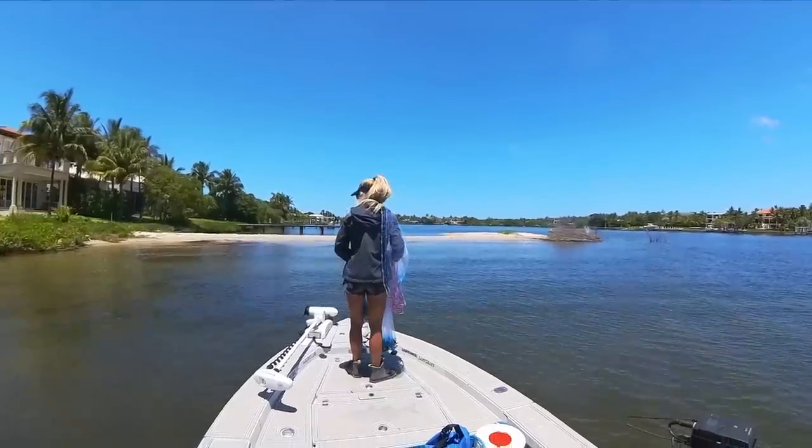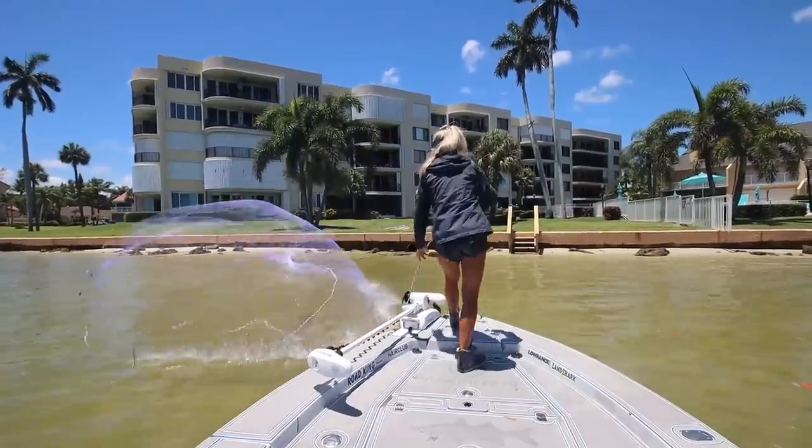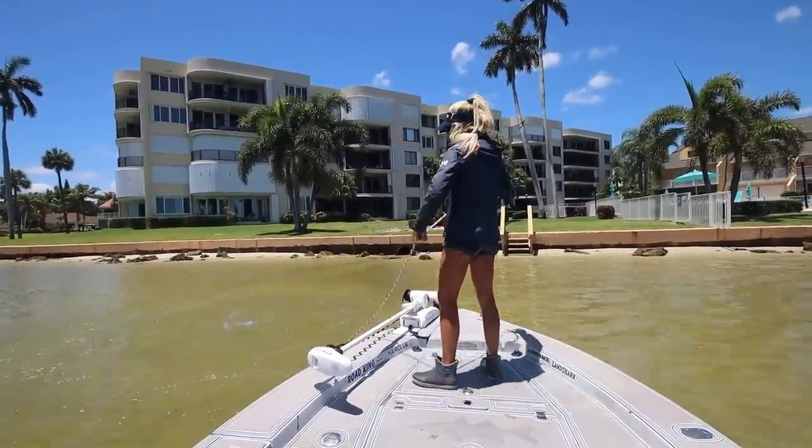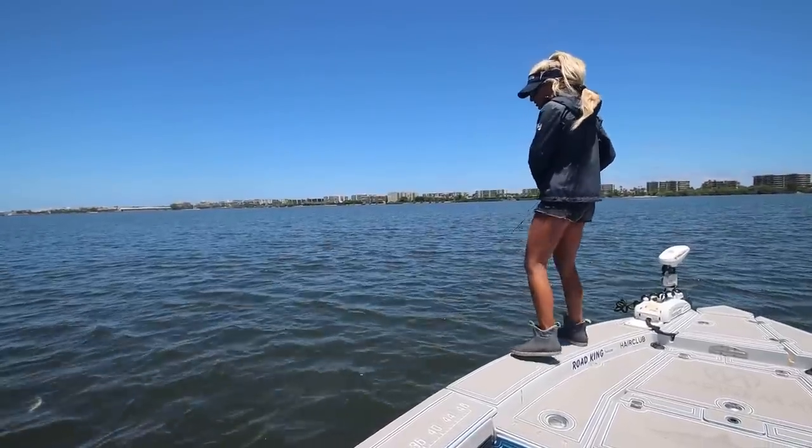She has her net a little wet and this thing seems to be full of mullet. So we're going to try to give them a shot right here in front of us. Little baby mangrove — oh no way, it's a sand perch! Nice.